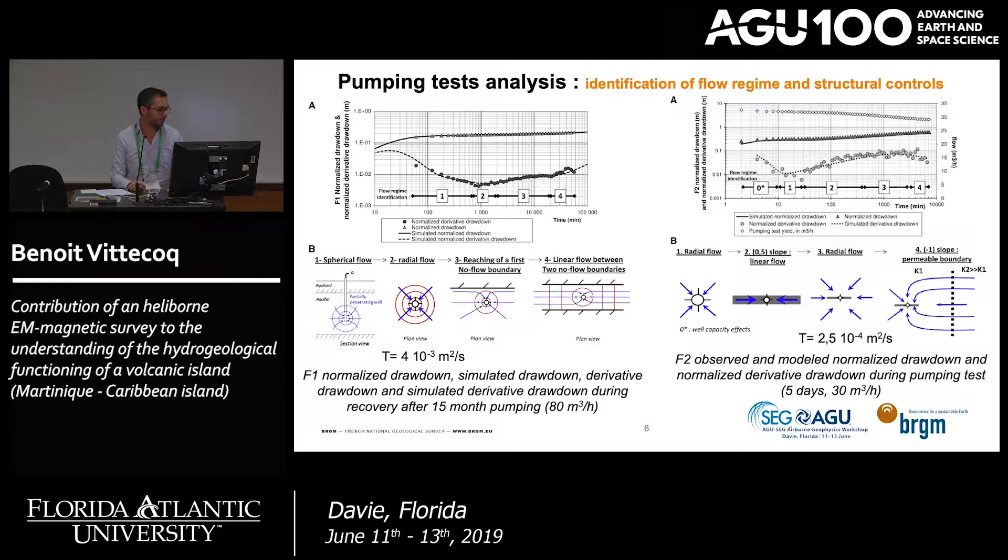At the beginning of the recovery of the pumping test, we have typical spherical flow, indicating a partially penetrating well. Next, we have radial flow to the well, which allows calculation of the transmissivity of the aquifer. Then we see a derivative slope typical of flow reaching a first no-flow boundary. At the end, during recovery, we have typical linear flow, characteristic of no-flow boundaries on each side of the borehole.